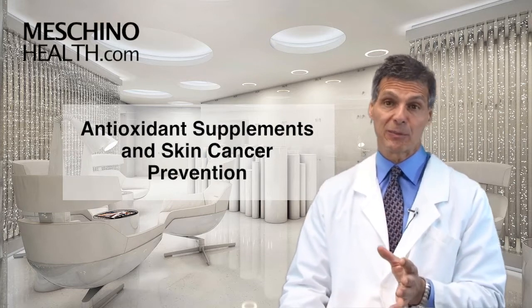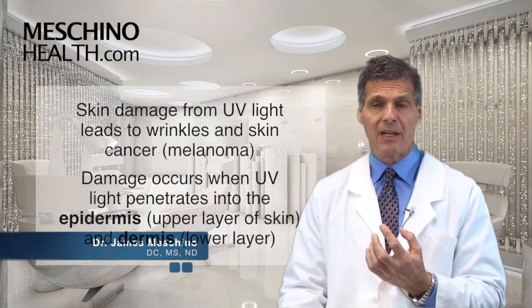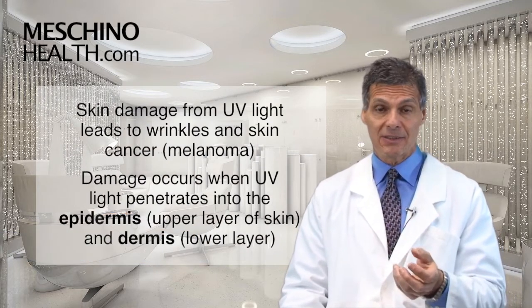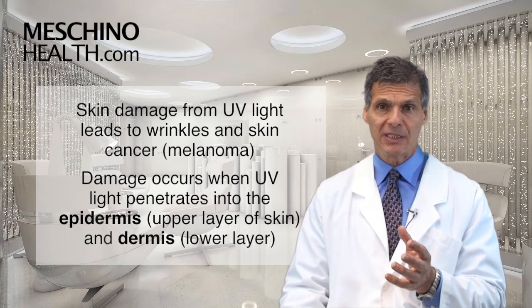Antioxidant supplements and skin cancer prevention. Hi, I'm Dr. James Machino. We know that ultraviolet light damages our skin and it can lead to wrinkles and also skin cancer, and of course melanoma is the most serious one.